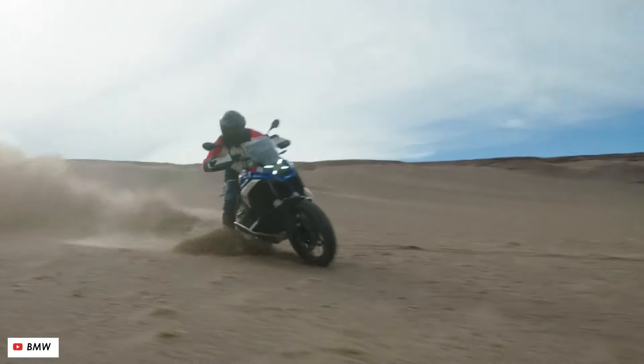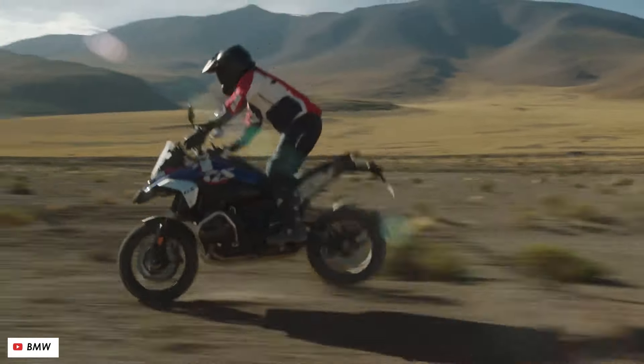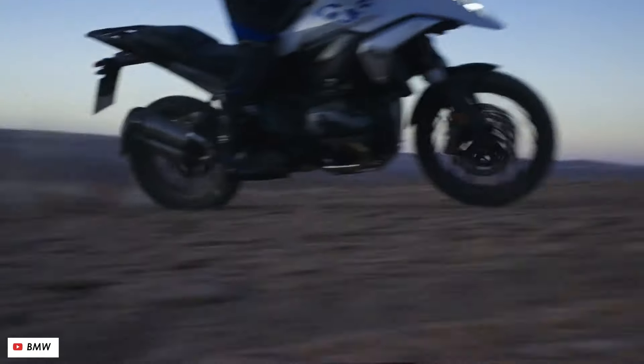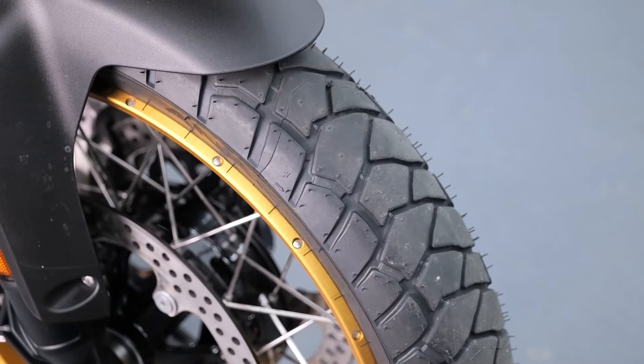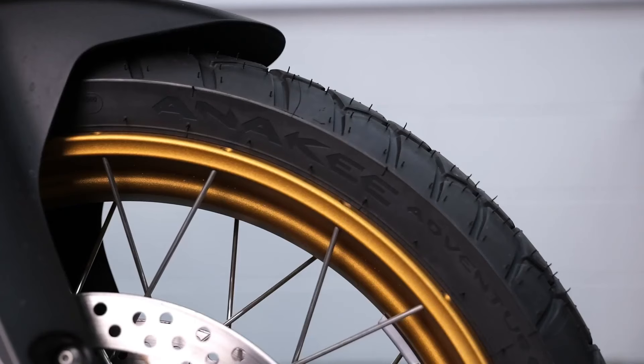Conclusion and Call to Action: Conclude with a compelling call to action, urging readers to share their thoughts, expectations, and excitement for the 2024 BMW R1300GS Option 719 Tramontana. Encourage them to stay tuned for further updates and join the conversation about this remarkable adventure motorcycle.